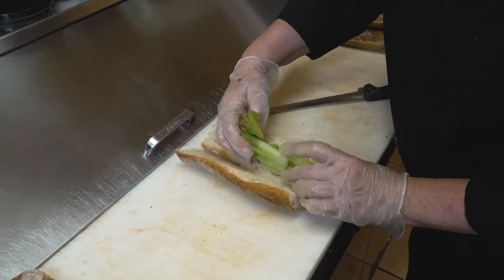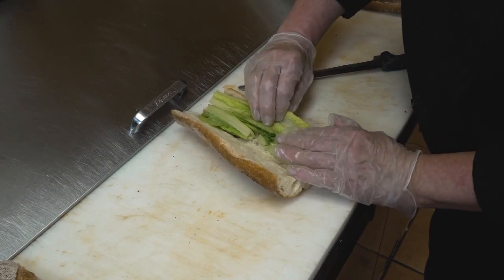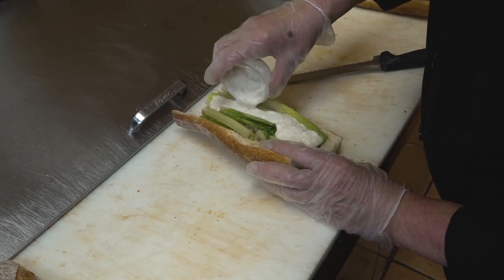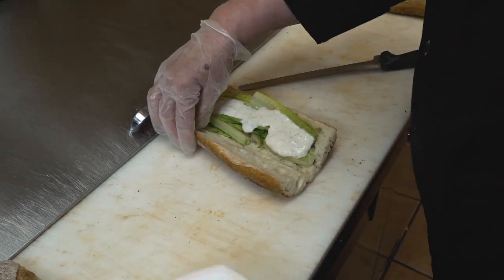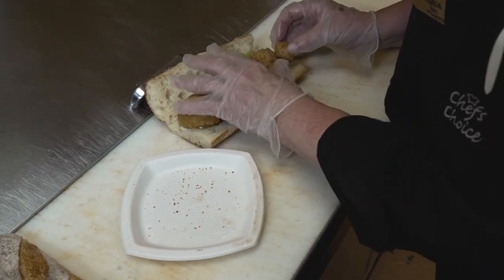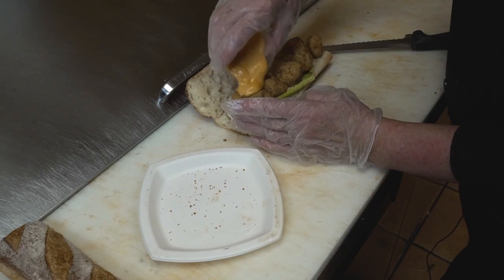We're going to put about one ounce of romaine lettuce, topped with the ranch sauce. Then six ounces of our beautiful cauliflower, topped with the spicy mayo.